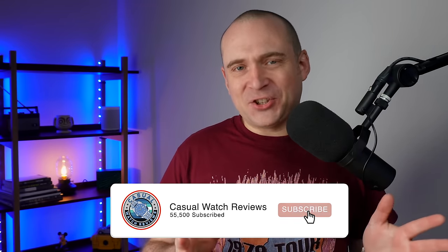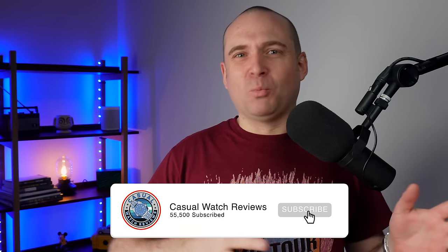Hey everyone and welcome back to Casual Watch Review channel. It's been a long time since we did a state of the watch collection. I could probably have done one almost every single month last year because my collection went up and down. This time last year I think we did one and it was probably the least number of watches I'd ever had in a state of the watch collection.